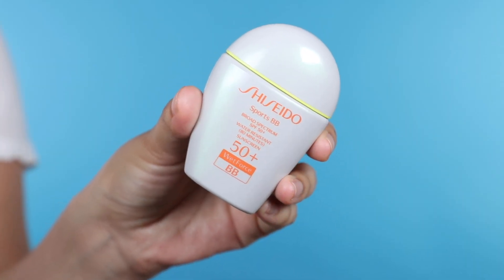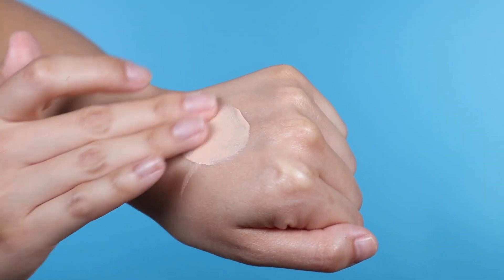This one is from Shiseido — the Sports BB. I really love this. It's SPF 50, a physical and chemical mixed SPF, so you get this beautiful fluid, very liquidy and watery feel. This is the shade Light, which is just too light for me in the summertime — I need to get Medium. You shake it up really well, pour some out and wipe it all over your face. You'll get SPF 50 protection for UVA and UVB rays, it's water resistant up to 80 minutes, and it offers a nice tint so there's no white cast or chalky feeling.